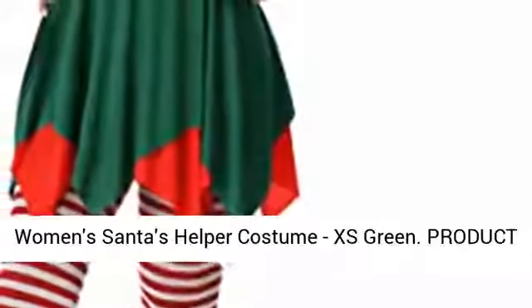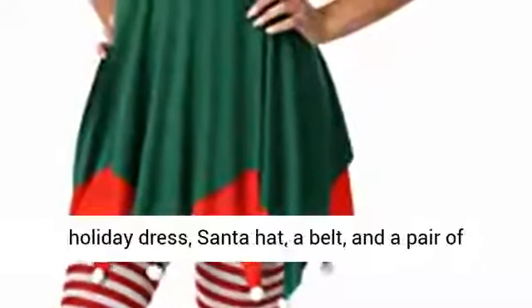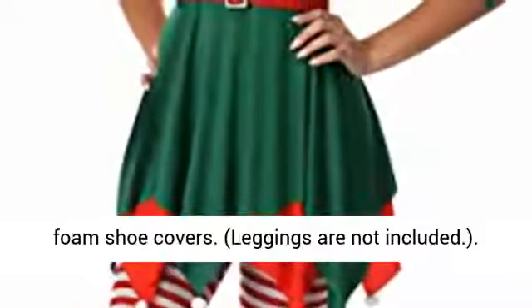Women's Santa's Helper Costume, XS Green. This Santa's Helper Costume includes a holiday dress, Santa hat, a belt, and a pair of foam shoe covers. Leggings are not included.